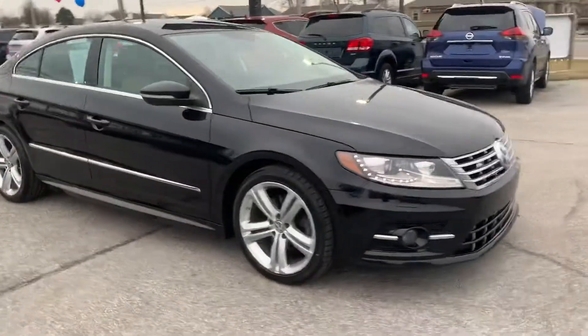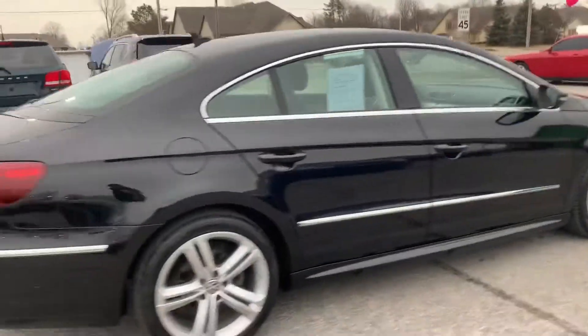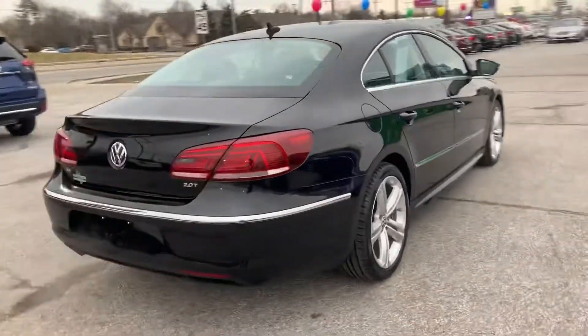Hi, here at Raptor Automotive we've got a 2014 Volkswagen CC R-Line. This one has a 2.0 turbo.